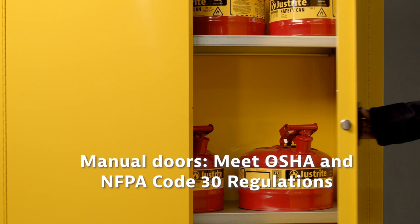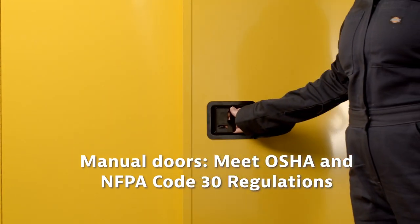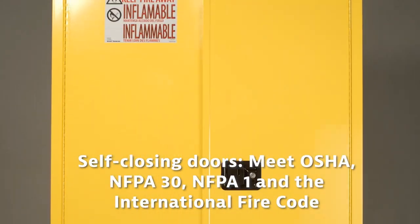Doors are available in manual or self-closing door options. Check your local fire codes or with authorities having jurisdiction to understand which type of door may be required in your area.